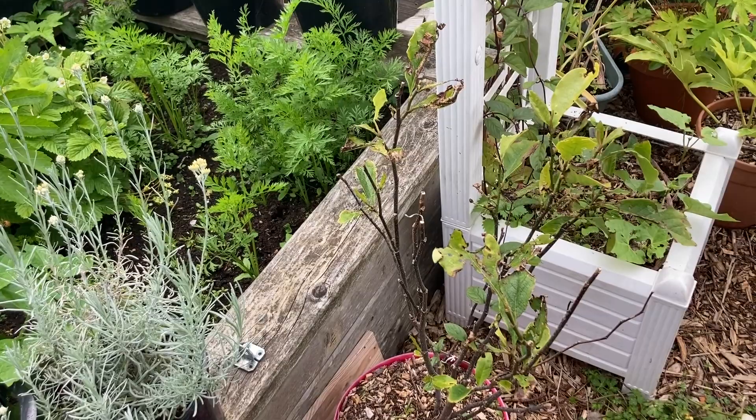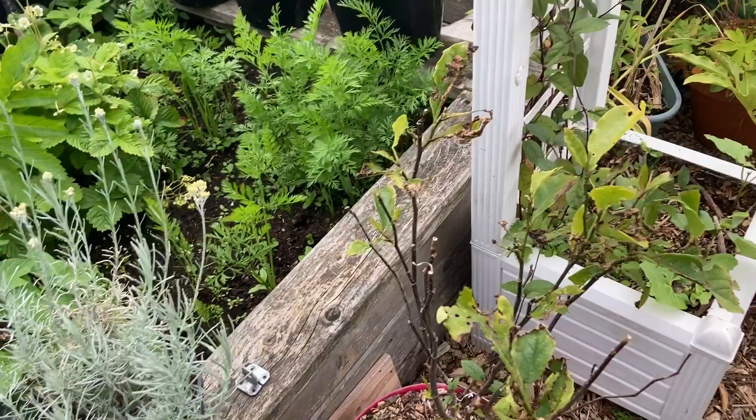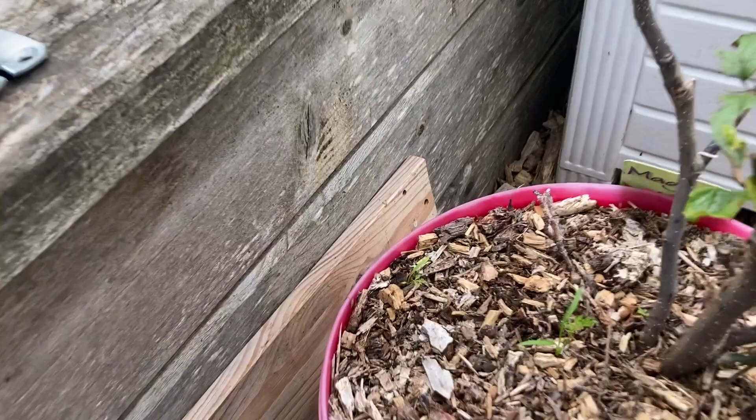Oh snap, just saw something interesting — this looks like a carrot plant growing in ericaceous soil. That's a surprise!